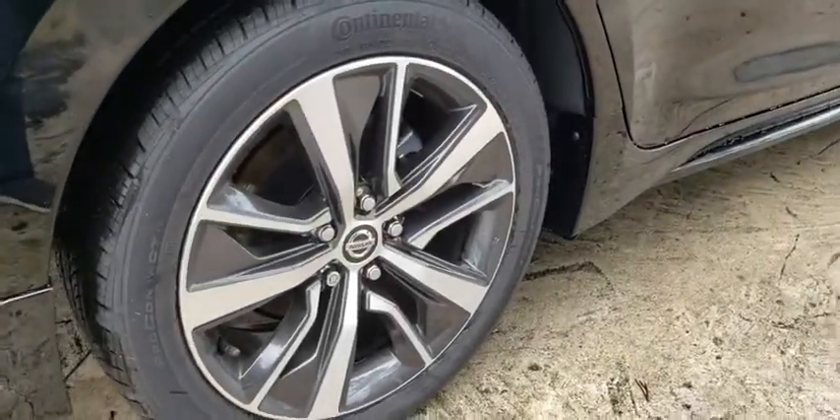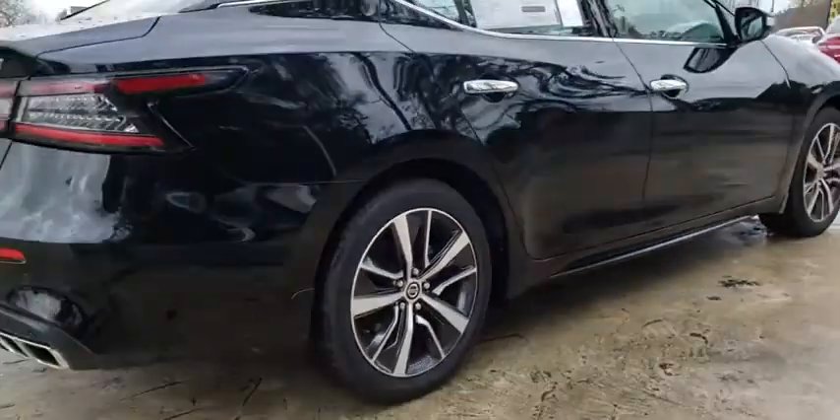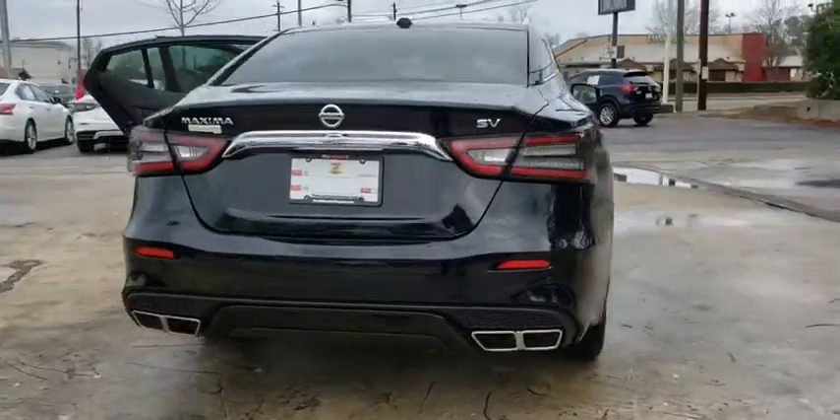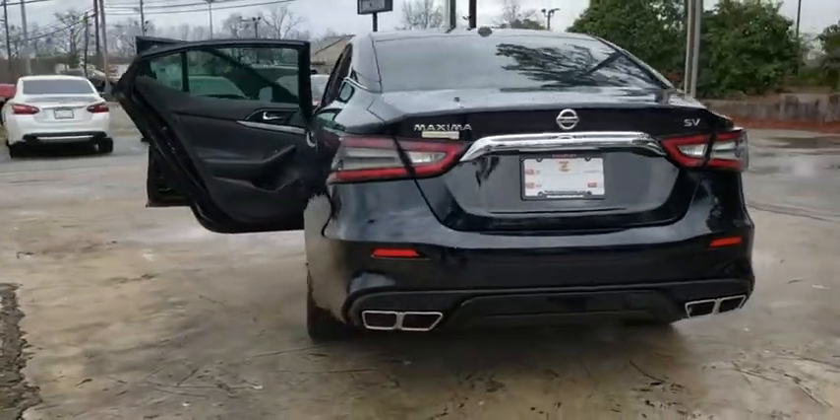This vehicle has less than 100 miles. Here are some of this vehicle's great options: traction control, navigation system, power passenger seat, dual airbags, alloy wheels.